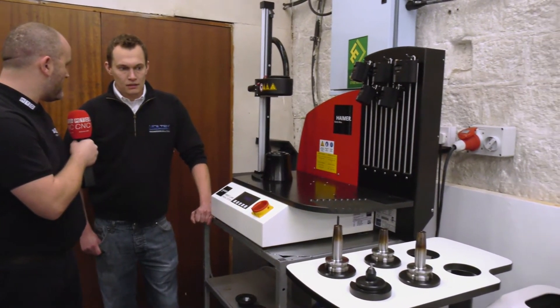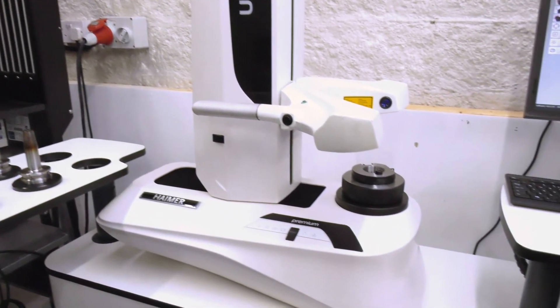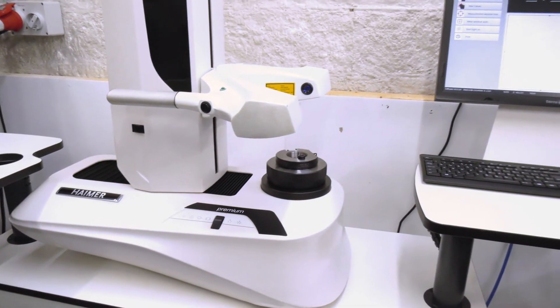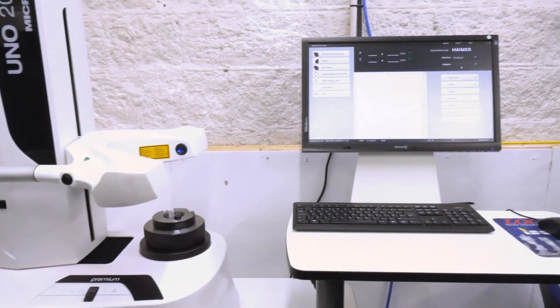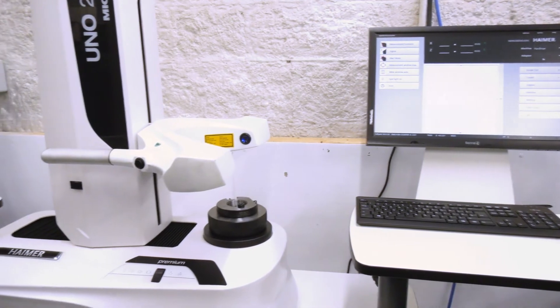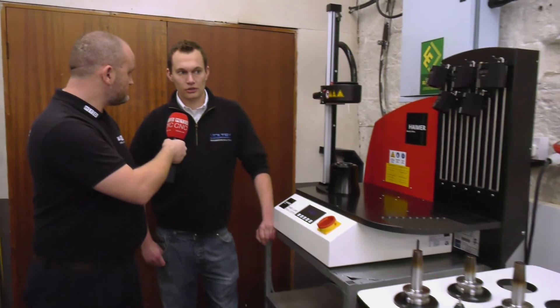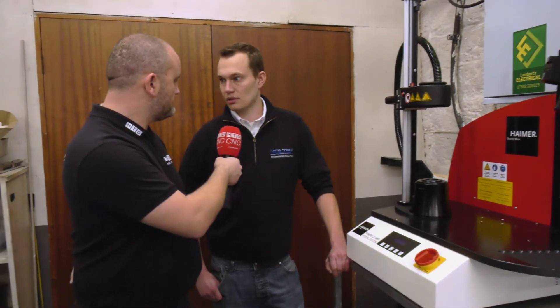They're easy to use too. You told me off camera that some of your apprentices use this rather than the skilled guys, to free up their time. Yes, generally ten minutes of training and anybody can pretty much use it. All the machines are programmed into the tool setter, so despite having different heights from spindle nose to bed, you load the machine, set the tools, and away you go.